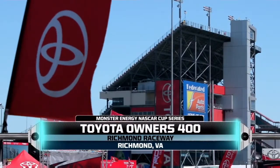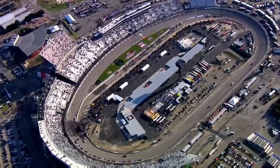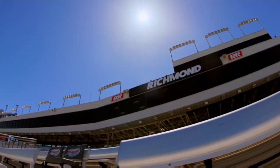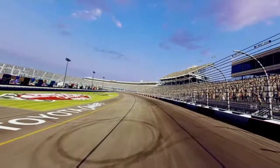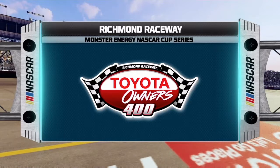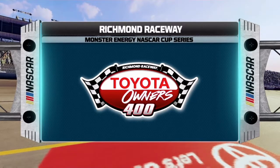Tonight, the Monster Energy NASCAR Cup Series makes its first of two stops at America's premier short track. Located just outside of Richmond in Henrico County, this three-quarter mile D-shaped oval has just undergone a large infield redevelopment project that brings race fans closer to all the exciting action. Right now, we're ready to get closer to that action ourselves — the green flag is about to fly. It's time to go racing.